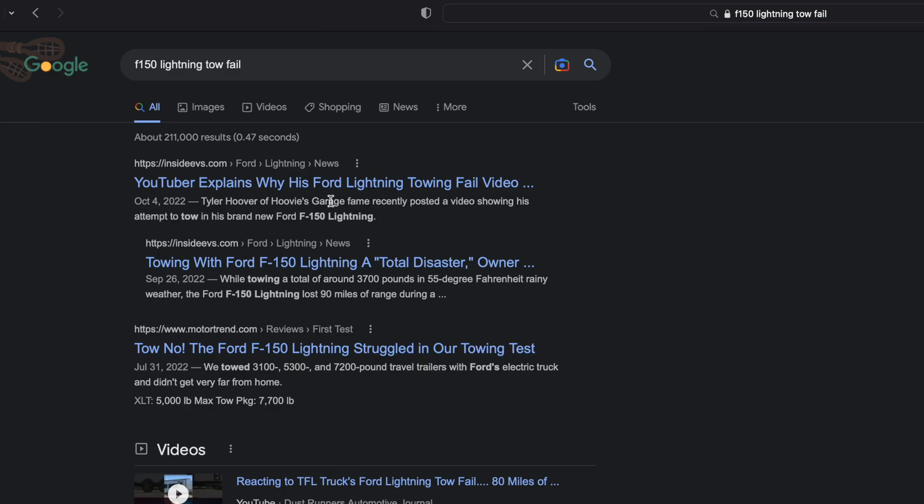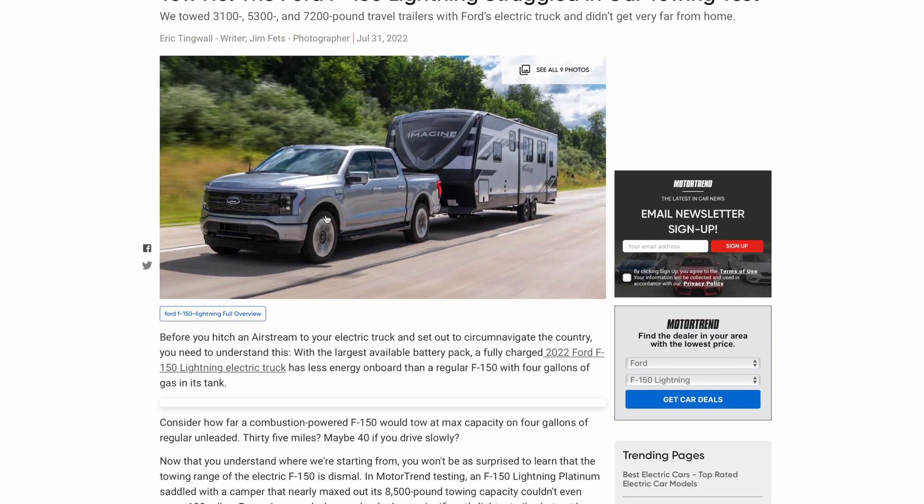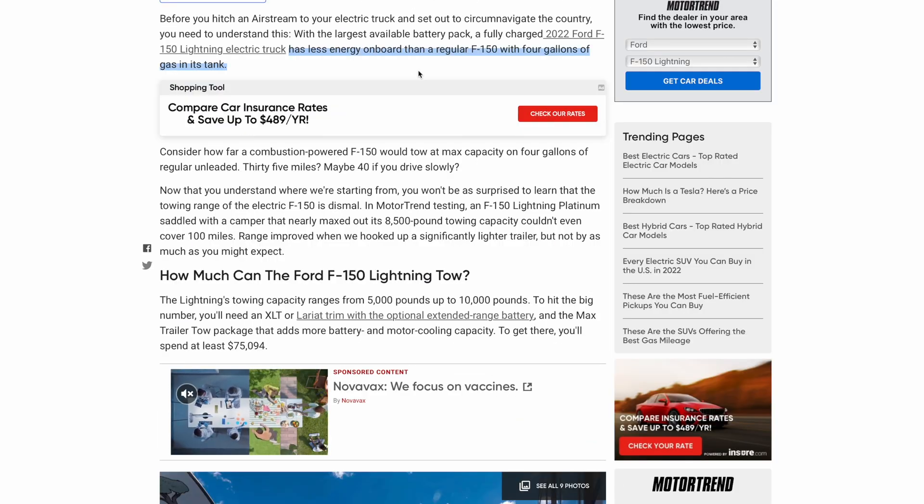When I first read about electric trucks and the negativity surrounding the towing issues with them, I wanted to try them out for myself because there is this intense bias that still exists against electric vehicles. As an engineer myself, I see this when I'm bringing new products to the market. This happens with new technology and it's usually driven by user error or a lack of education surrounding the use of the product.